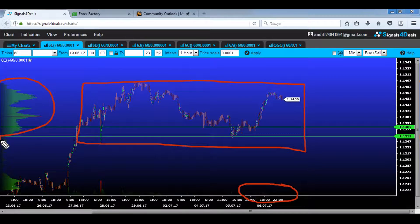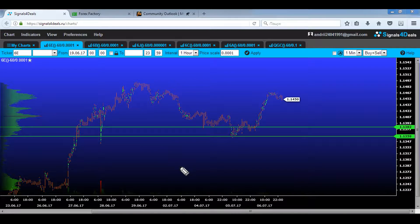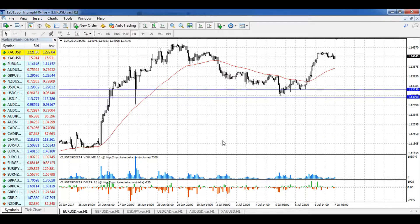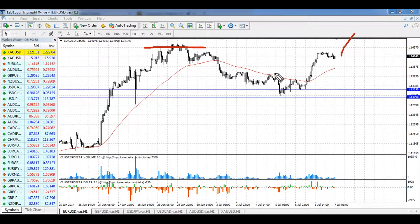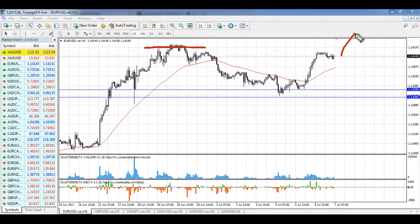Pretty large volume is concentrated in this range, so we need to wait for the exit of the price from this consolidation. After that, we can look at the EUR and open long positions — they are in priority because we have a strong uptrend and a strong level of support, so purchases are highlighted for this instrument. We can enter the market after a strong and confident breakout of the local maximum, and then after a small correction open long positions and wait for further growth.